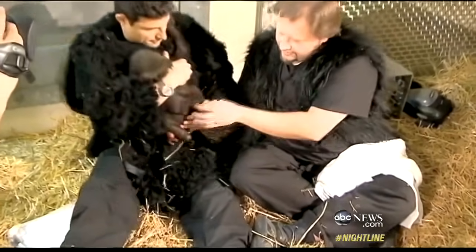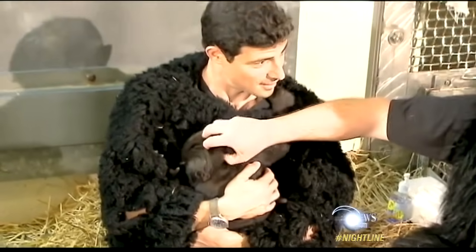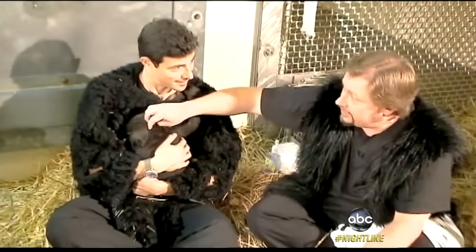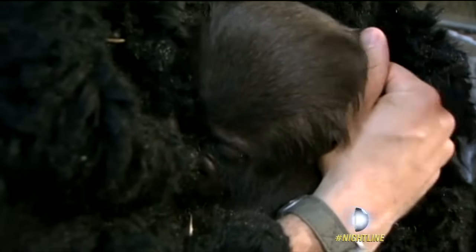Evans is careful not to baby this baby. I groom her just like a gorilla — I'm yanking the hair, putting my fingernails in her head. And the mothers do it. So when she goes in with a mom, she's going to do it to her, and we don't want that to be the first time she ever experiences that.